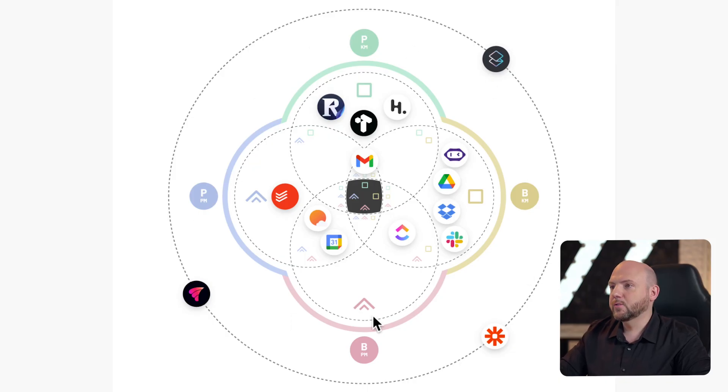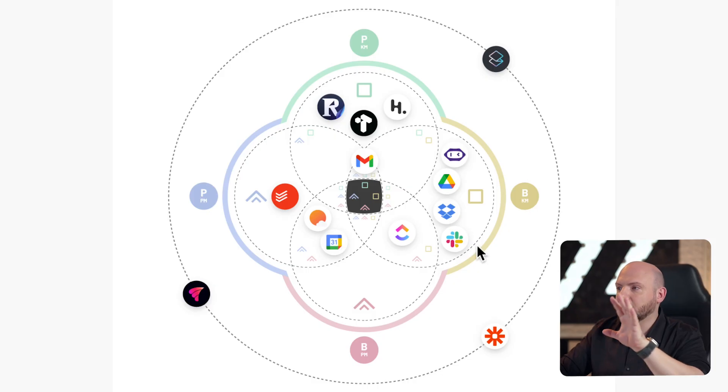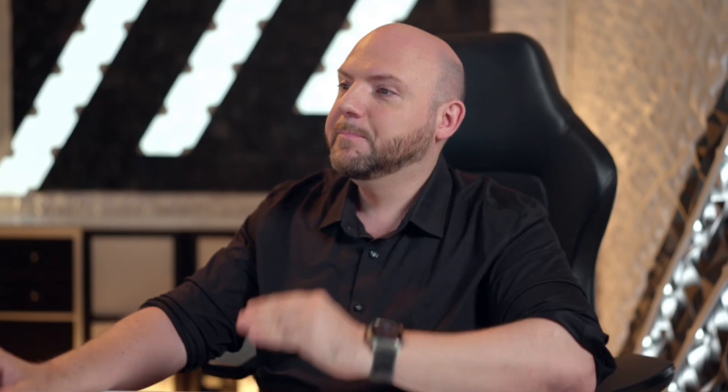Now you see a filled-out iCore framework — the different areas of a productivity system laid out, which makes it much more sense already why you're using certain tools for different areas. For all our members, this is the starting point of the journey: they lay out their tools on this iCore framework because this makes you realize redundancies, gaps, and so on. Going through the journey and revisiting this iCore framework is the life-changing moment, because with all the concepts and workflows in mind, you will tackle the tools you use in a completely different way.